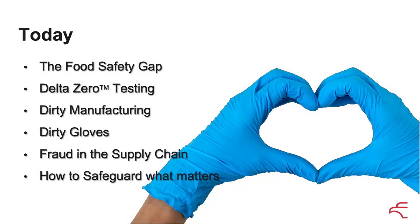What I want to talk about today is what I call the food safety gap and some areas that we think are particularly dangerous to the food industry — and medical ongoing, but food is where we're focused on now. Our testing process was developed as a result of that gap, and why there is a gap in food safety: dirty manufacturing, dirty gloves, fraud, and various other things that have been going on.